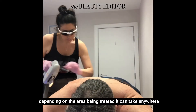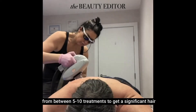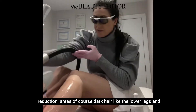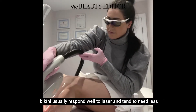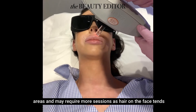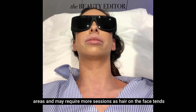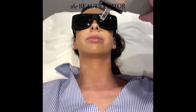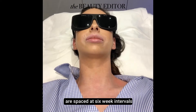Depending on the area being treated, it can take anywhere from between five to ten treatments to get a significant hair reduction. Areas of coarse, dark hair like the lower legs and bikini usually respond well to laser and tend to need fewer treatments, whereas the face can be one of the more persistent areas and may require more sessions. As hair on the face tends to grow more quickly than hair on the body, laser hair removal appointments for the face are spaced every four weeks, whilst treatments for the body are spaced at six-week intervals.